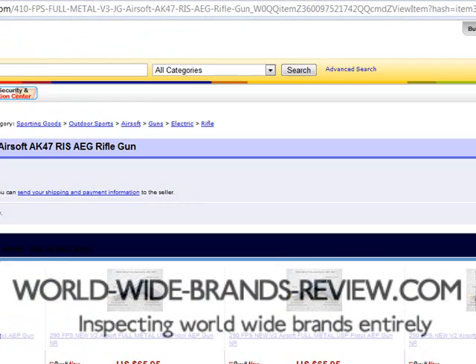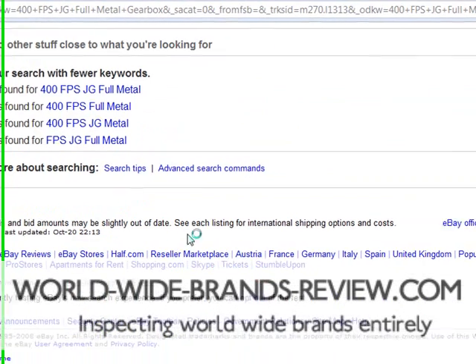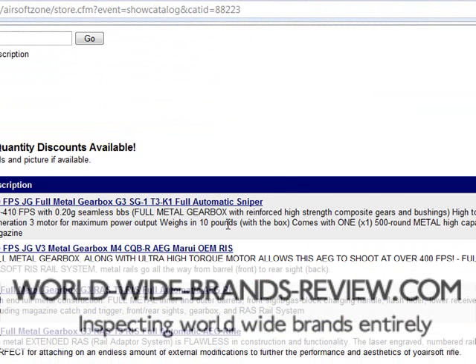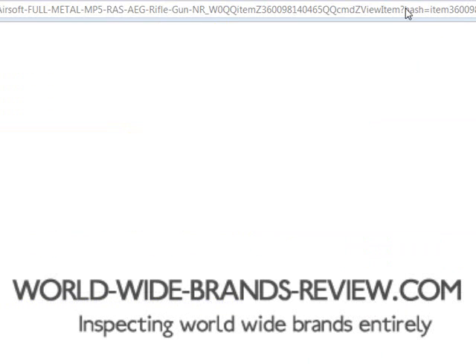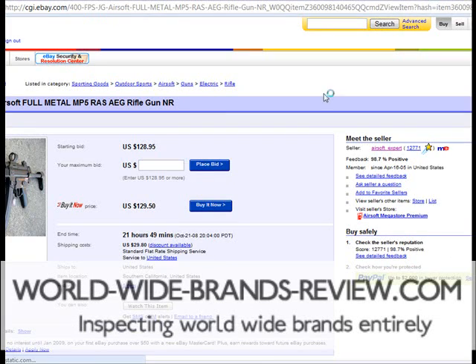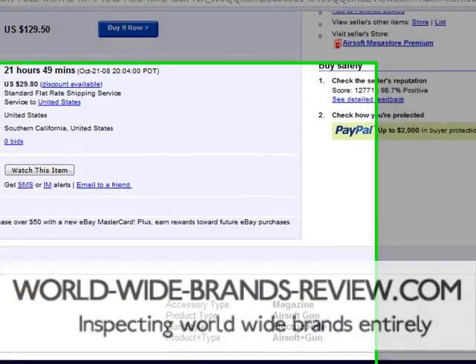Let's go back to eBay. So what we've actually found here is we've found the same gun — the MP5, E25. It's priced at around $128 to $148, with several listings showing prices ranging from $128 up to $148.